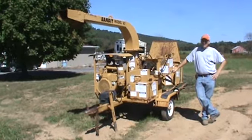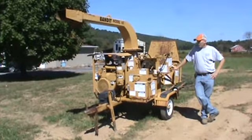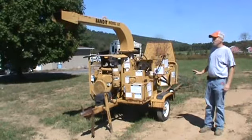I will have the year posted — I will call Bandit and run the serial number to let you know exactly what year it is. This chipper is extremely straight. The paint is weathered from sitting, but it is extremely straight.